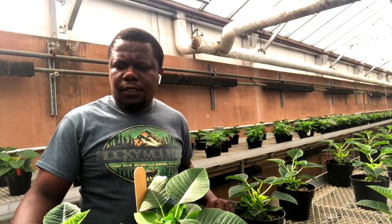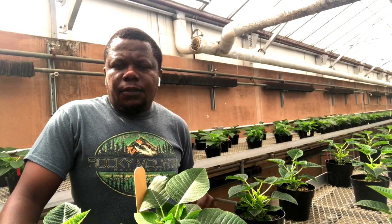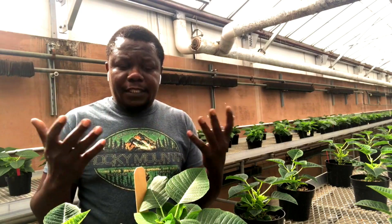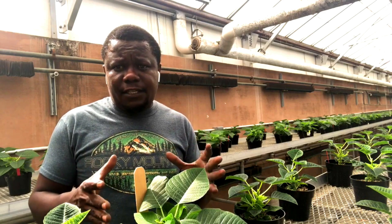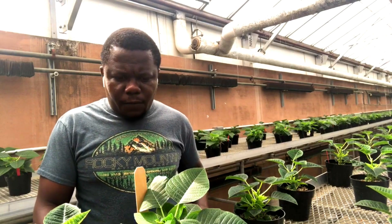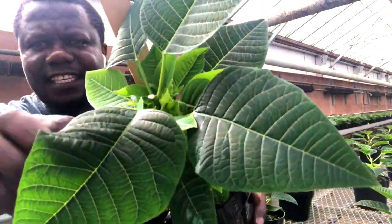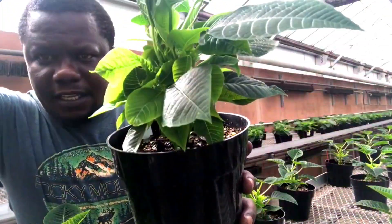Welcome back to the poinsettia series. One of the operations which are very important in growing poinsettias is pinching. You want to pinch your plants so they develop multiple branches, because branches are the ones which at the end will give you the flower at the top. If you want your plant to have a bush shape, you pinch it so that it can break and branch. This plant here has already been pinched — you can see it starting to branch.